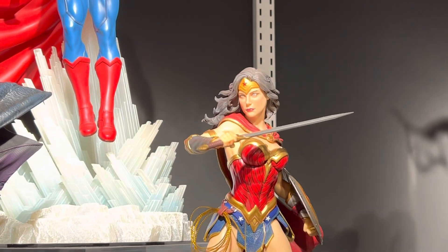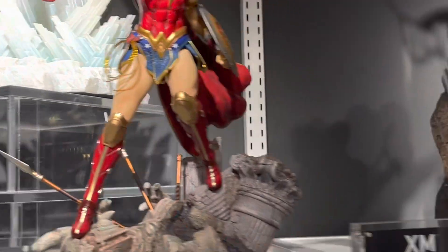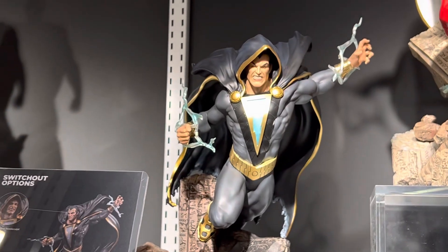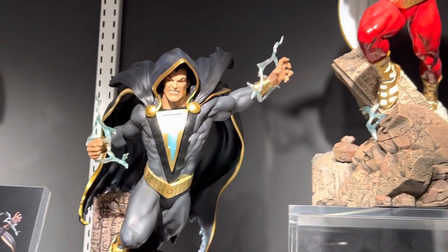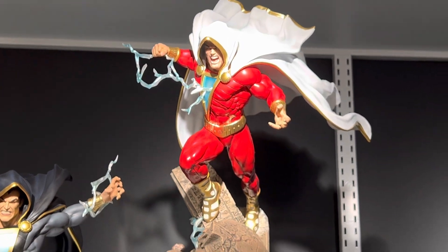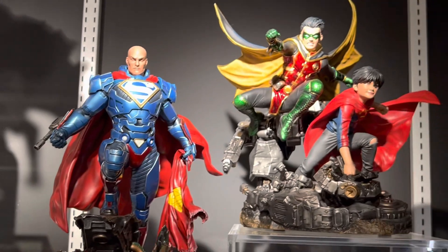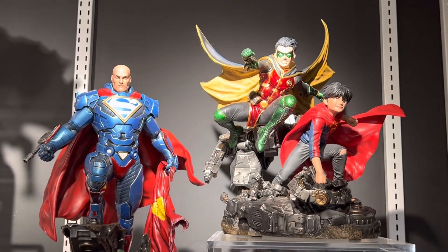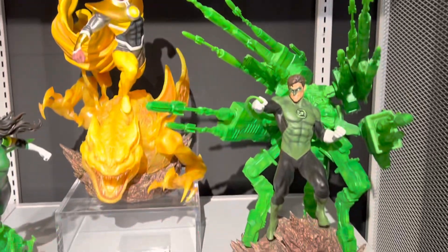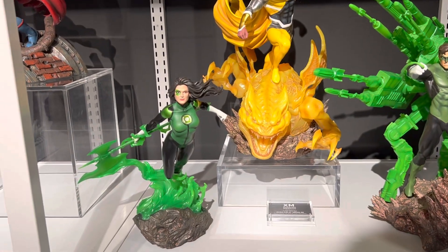Wonder Woman — pretty good. Then Black Adam. Shazam. Lex Luthor. And Super Sense. And here we have Green Lantern — Justin Cruz.